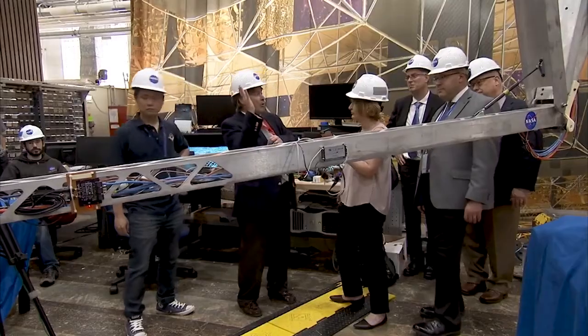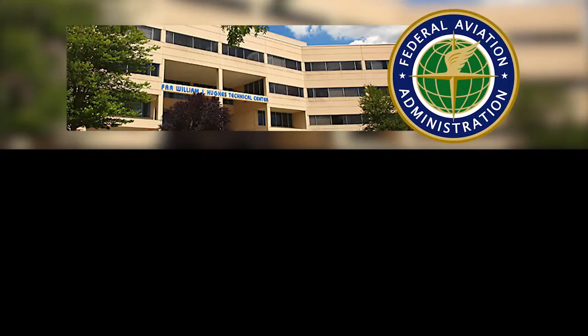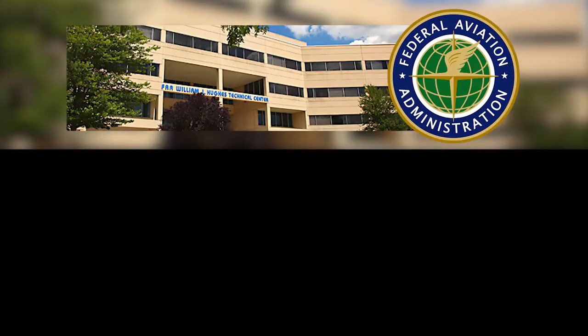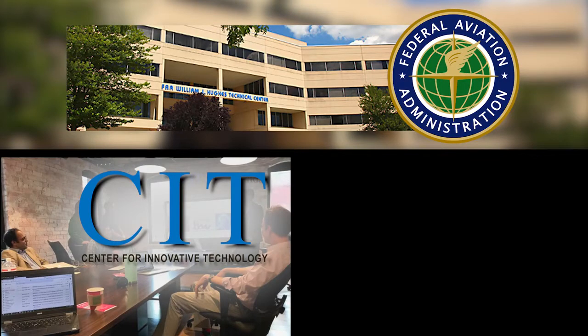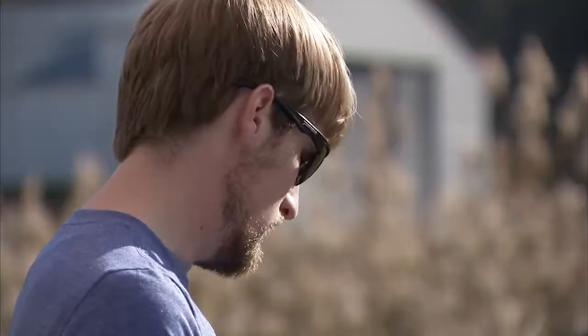NASA Langley also works closely with regional stakeholders, including the FAA's William J. Hughes Technical Center, the Center for Innovative Technology's Unmanned Systems Center, NASA Wallops, and the Virginia Department of Aviation to continue to pursue increased testing capabilities in locations.